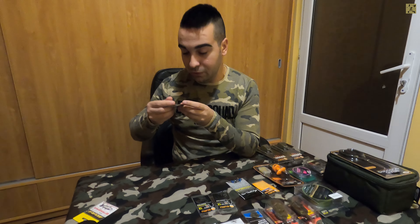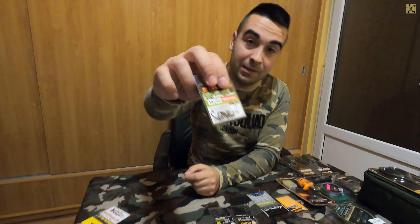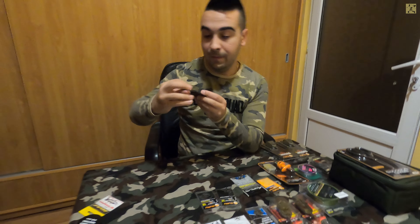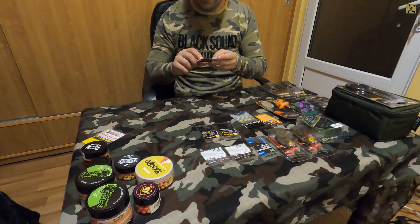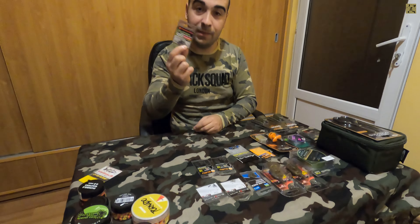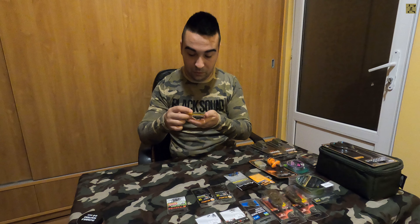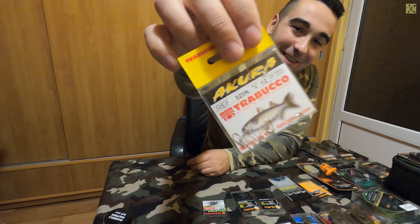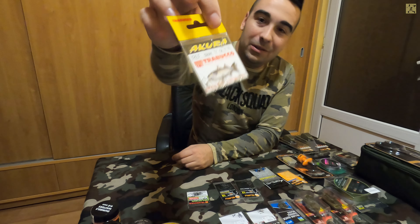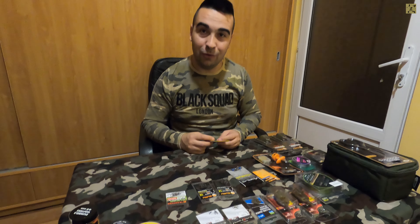Am mai găsit ceva super interesant pe piață - niște ace cu tija puțin mai groasă. Deși sunt mărimea 14, sunt foarte mici, dar tija mai groasă înseamnă că sunt mai solide și pot face față unor pești mari. Sunt de la Trabucco Super Specialist, 15 în plic. Tot de la Trabucco am achiziționat niște ace mici pentru momeală vie - un model pe care l-am achiziționat pentru că aveam nevoie de ace cu paletă pentru momeală vie.